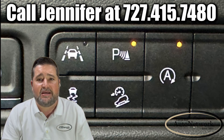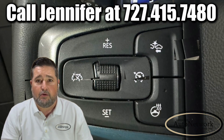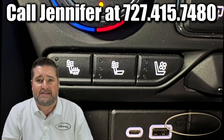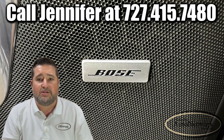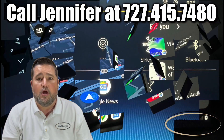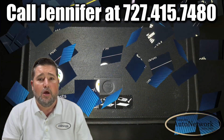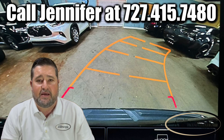It has lane keep assist with departure warning, parking sensors, blind spot monitors, collision alert, heated steering wheel, heated and ventilated front seats, heated rear seats and rear climate control, a Bose 10-speaker premium surround sound system, wireless Apple CarPlay, wireless Android Auto, Bluetooth and Bluetooth audio, wireless cell phone charging, panoramic sunroof, and an HD backup camera.